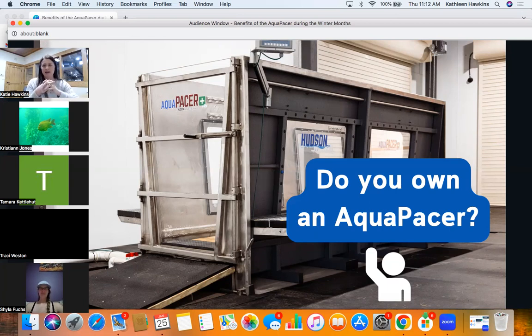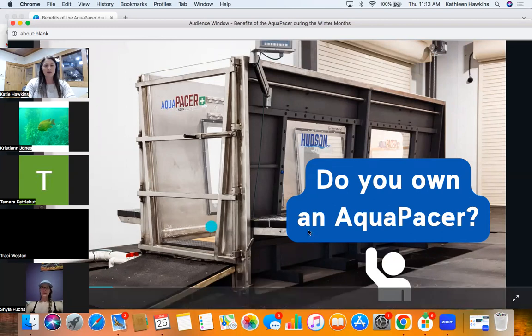Christy, you have a hydro horse — perfect. And Shilah, you have a horse gym one. I talk specifically about the Aquapacer because I work with Hudson and because that's the unit I've used, but oftentimes we can troubleshoot with other machines as well. I like Hudson the best, but I really enjoy that we're able to create a community where we're talking about water treadmills as a whole. Christy came and had an in-house training here in Arkansas, so I'm really pumped that she gets to have her Aquapacer soon.